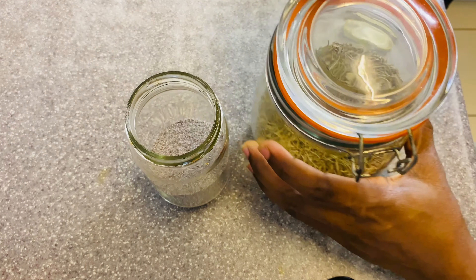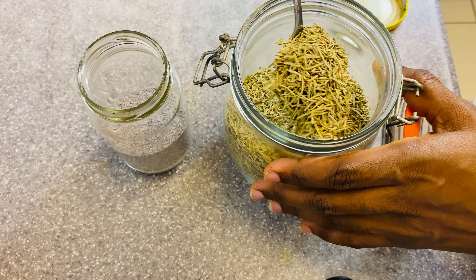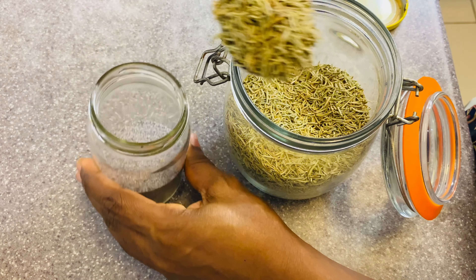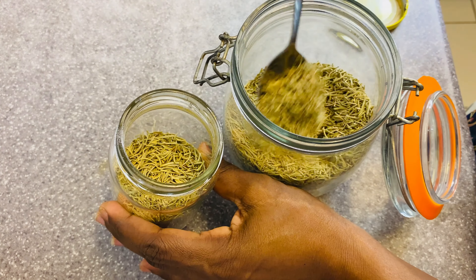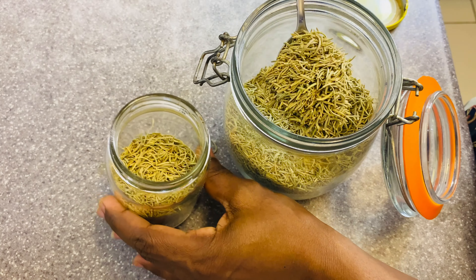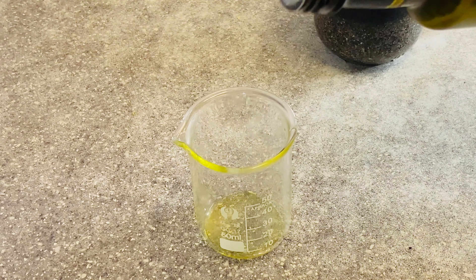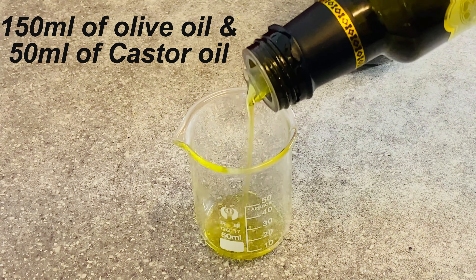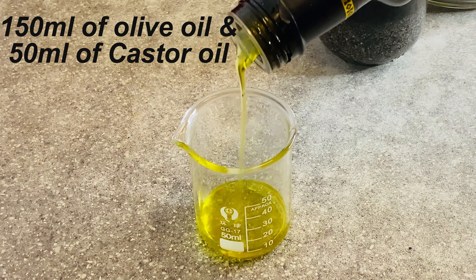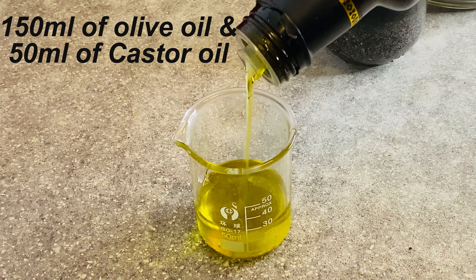Now I'm going to add my dry rosemary leaf — about two to three tablespoons — because we want this to be very potent. I already measured 100 ml of olive oil, and now I'm adding 50 more, making it 150 ml of olive oil total.